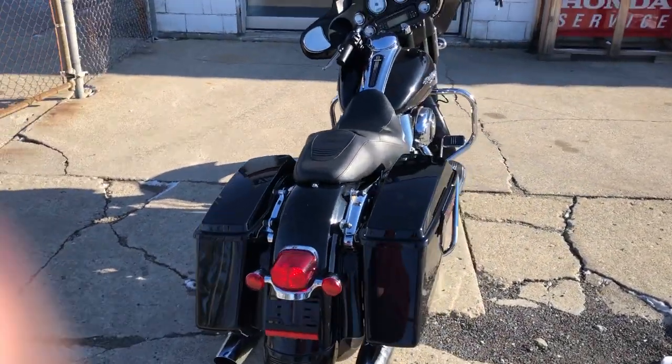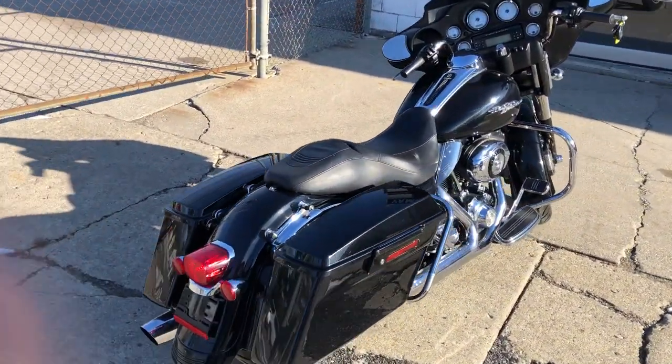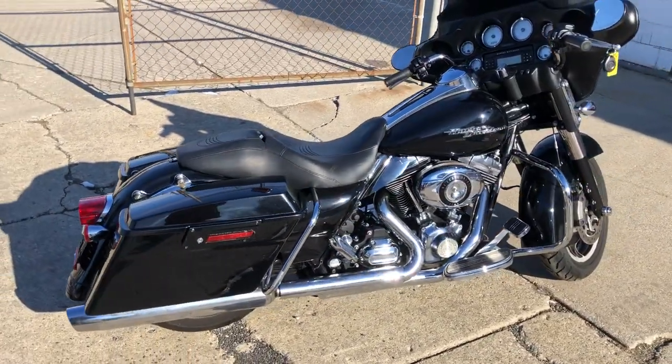2009 Street Glide, only $9,999. Don't miss it — give us a call at 810-648-9500.